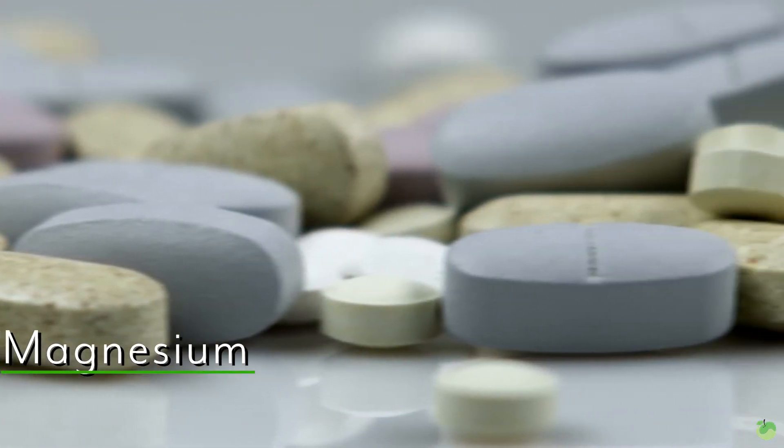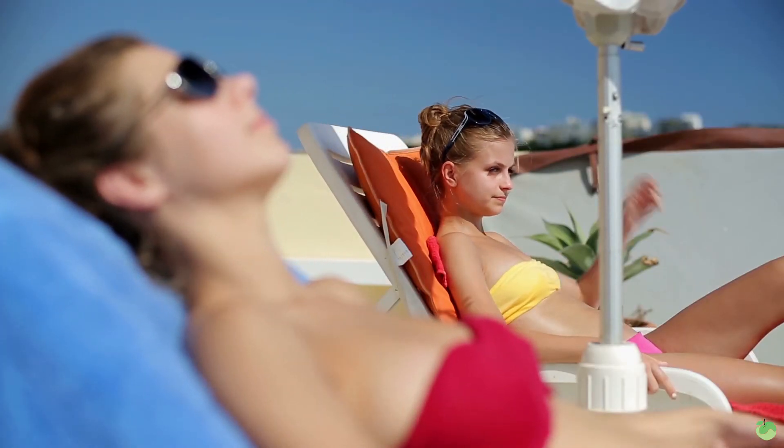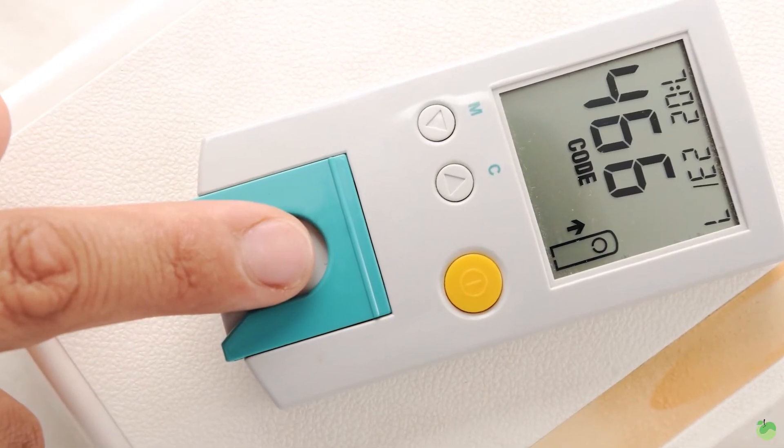Lastly, magnesium — the fourth most abundant mineral in the body, but starting to prove to be the most important. Magnesium is the mediator. Think of all those electrolytes, and then think of magnesium as the cool guy who says, 'Hey everyone, we need to chill out.' While calcium says 'muscle, tighten up,' magnesium says 'muscle, just relax' — that concentric versus eccentric contraction. It also tells your brain to relax, and is involved in blood sugar regulation and blood pressure regulation. Do not let your magnesium levels go unnoticed.